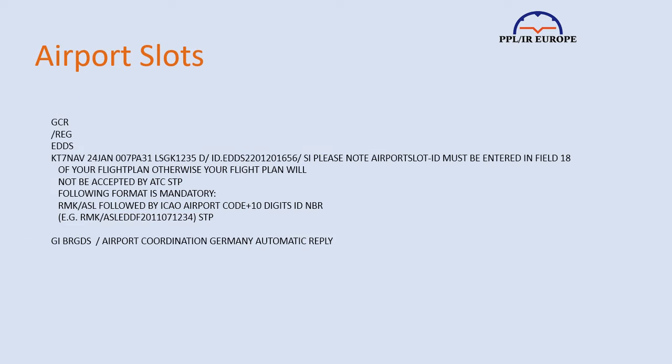Once you have a slot, you generally have to put the confirmation string in your flight plan. The slot ID starts with the airport ID, followed by additional characters.